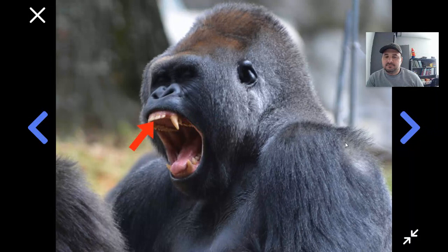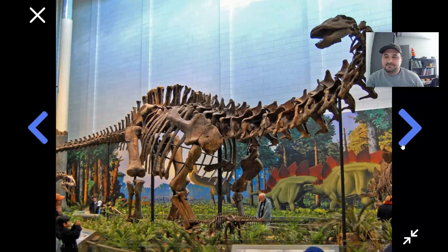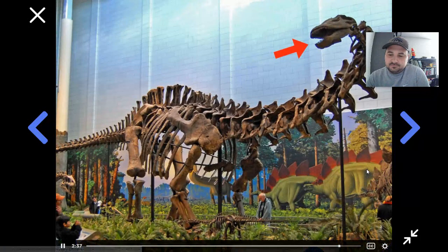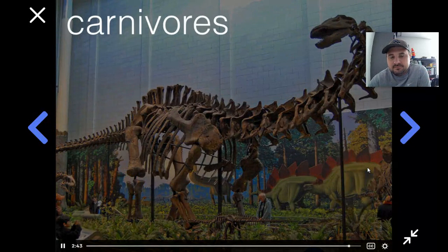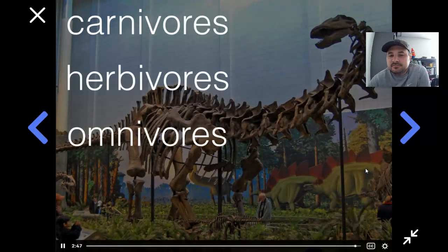What about animals that eat both plants and meat? They're called omnivores. They have some teeth like plant eaters and some like meat eaters. Their front teeth are large and flat for chopping through plants, and then behind those they have sharp teeth called canines, which are pointy for catching prey. So even though dinosaurs are long since dead, we can look at their teeth and figure out what kinds of food they ate. See if you can figure out whether each animal shown is a meat eater, plant eater, or omnivore just by looking at its teeth.